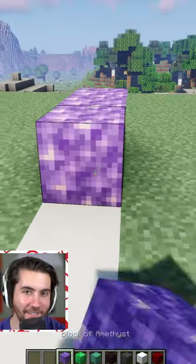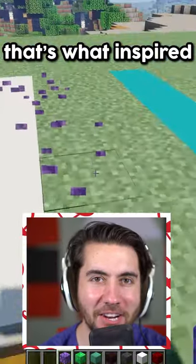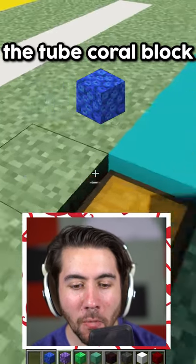Block of amethyst — y'all know it was going to be here. Come on, that's what inspired the whole video. And finally, the tube coral block.